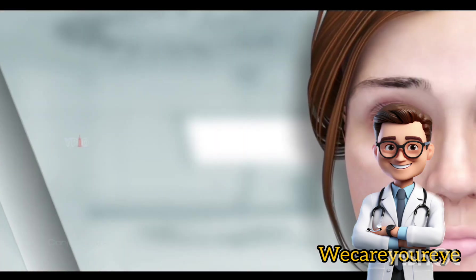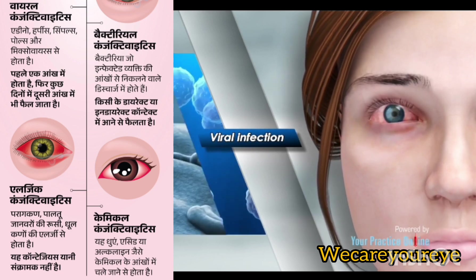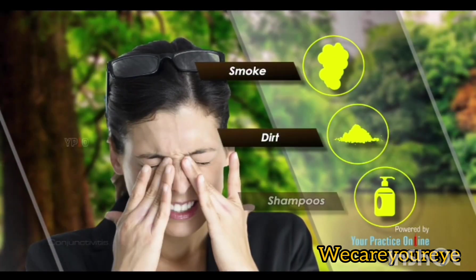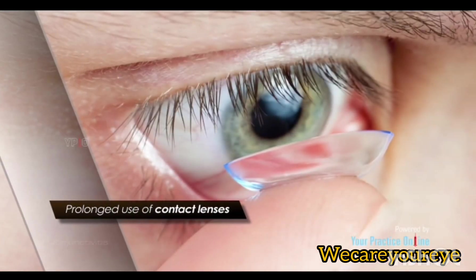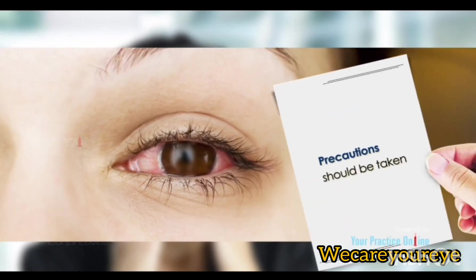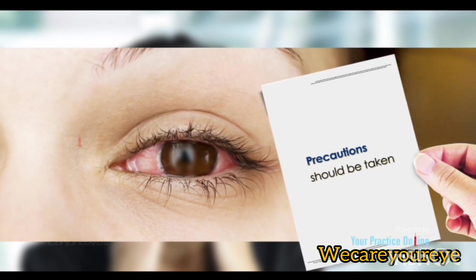Conjunctivitis most often results from a viral infection. Other causes include bacteria, allergy to dust or pollen, exposure to irritants such as smoke, dirt, or certain shampoos, as well as prolonged use of contact lenses. Infectious conjunctivitis is highly contagious, so precautions should be taken to avoid spreading the condition to others.